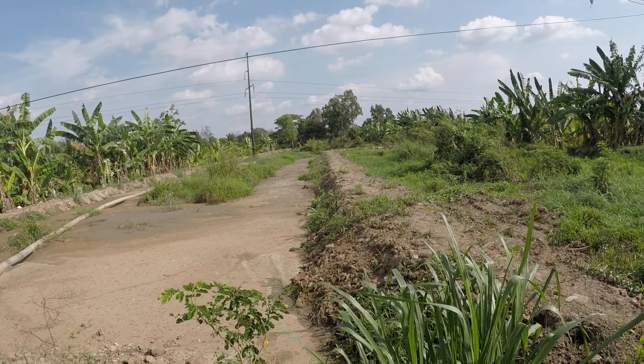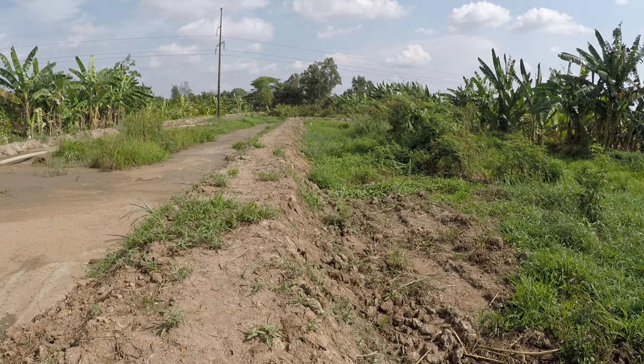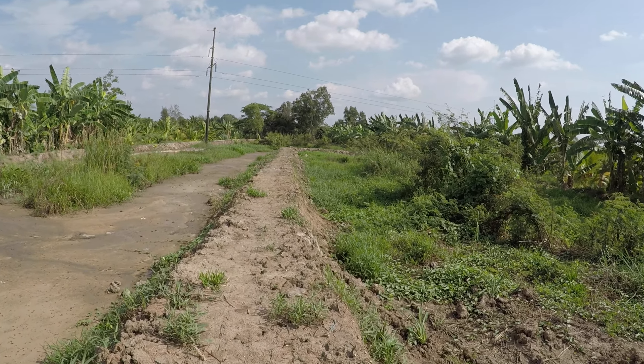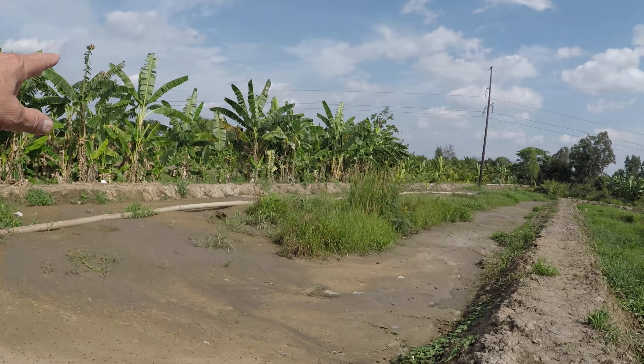I'm going to walk down one of these berms so you can get a better look at what's going on. I'm pretty sure the ground level needs to be brought up to the height of these berms that you see on both sides of the property.